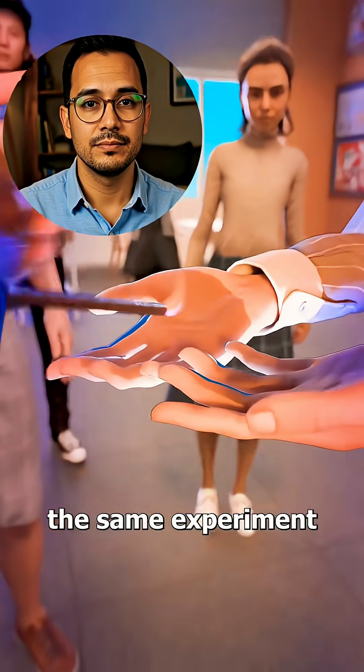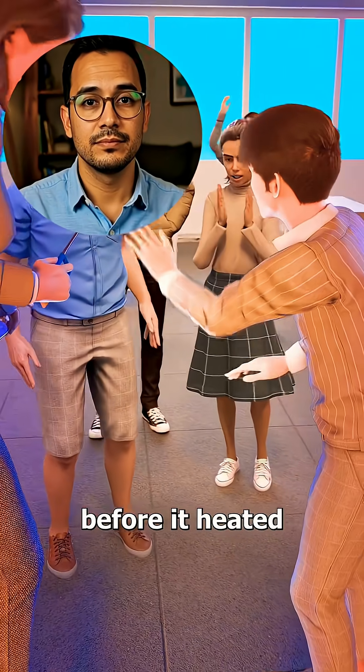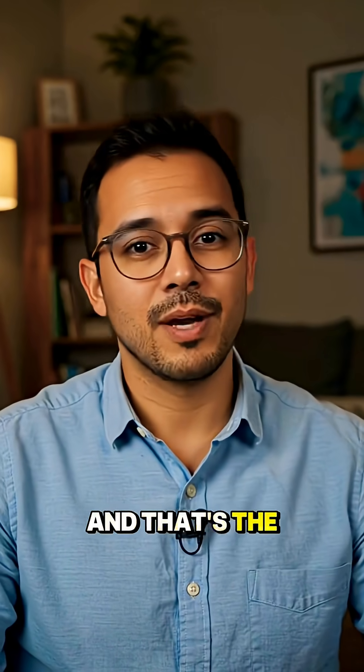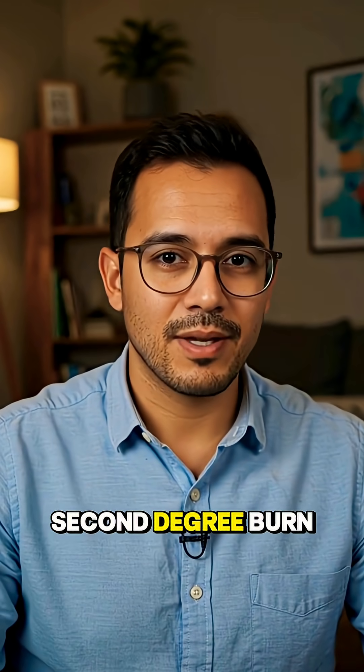She had done the same experiment with classes earlier that day, and the fire went out before it heated the student's skin. And that's the problem — flame behavior changes. But this time, the fire kept burning, blistering his hands before he finally put it out. Blisters mean a second-degree burn.